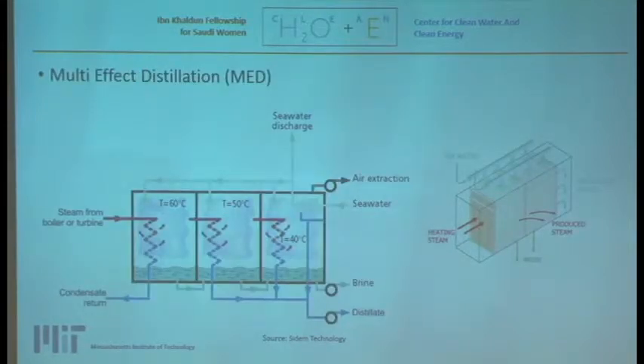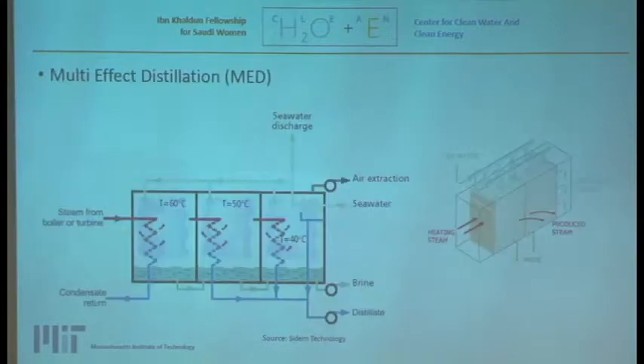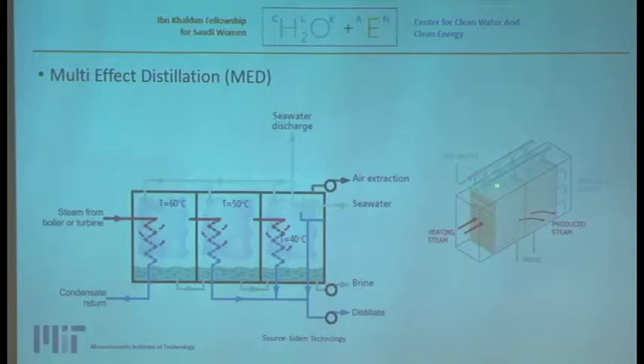The third technology is MED — multi-effect distillation — where seawater is splashed into all the compartments or effects. Steam coming through the tube immediately heats the water to vapor, which is condensed as distilled water. The heat is reused in each chamber, and you get concentrated brine alongside pure water output.